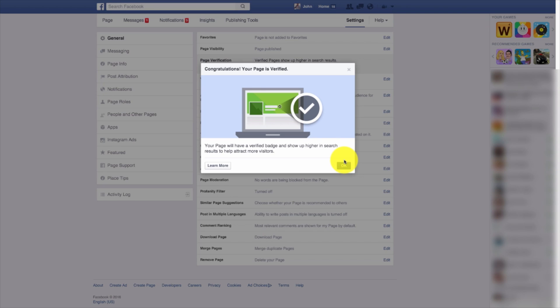Once you do that, congratulations — your page is verified. Your page will now have a verified badge and show up higher in search results to help attract more visitors.